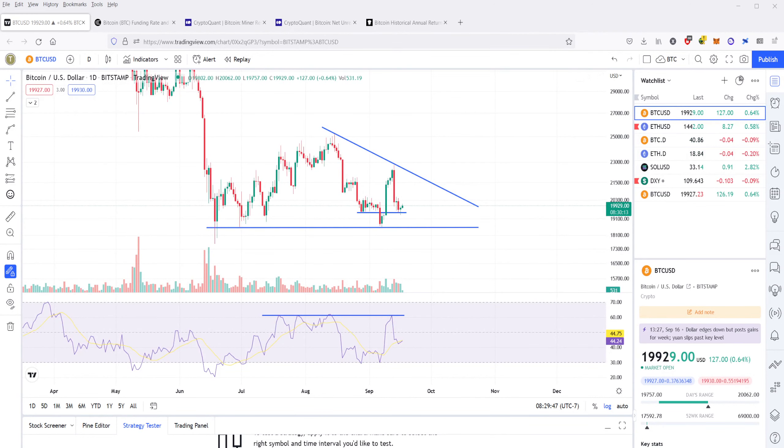Hey, what's up? This is Cody the CoinRaptor. Welcome to my show. I'm here to talk to you today about CryptoChartTA, and we're starting with Bitcoin.